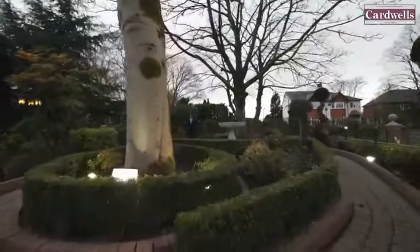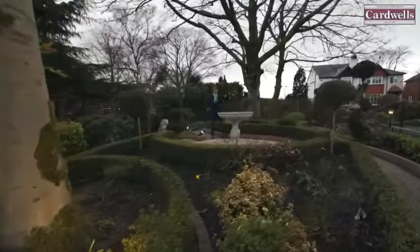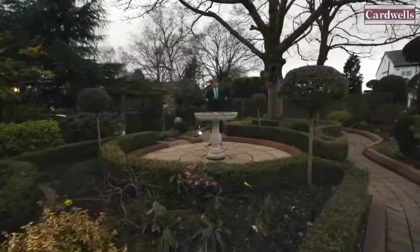The front garden is absolutely beautiful. It has been professionally landscaped with imported specimen trees and ornamental features, all of which are included within the sale.